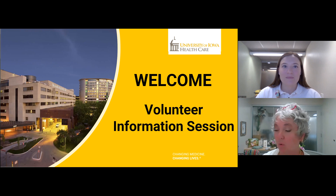Every volunteer needs the same competencies and onboarding checklists to get started here. We're going to begin by sharing some information about UIHC and the volunteer program, discuss important topics for new volunteers, and finally address your next steps as a volunteer.